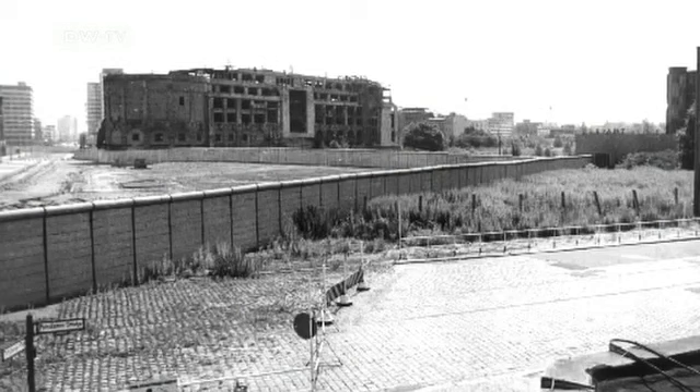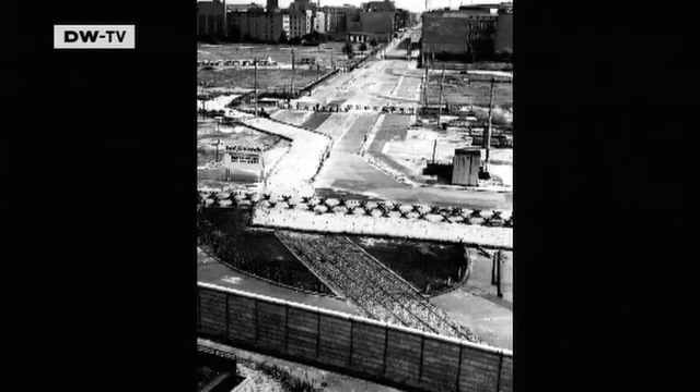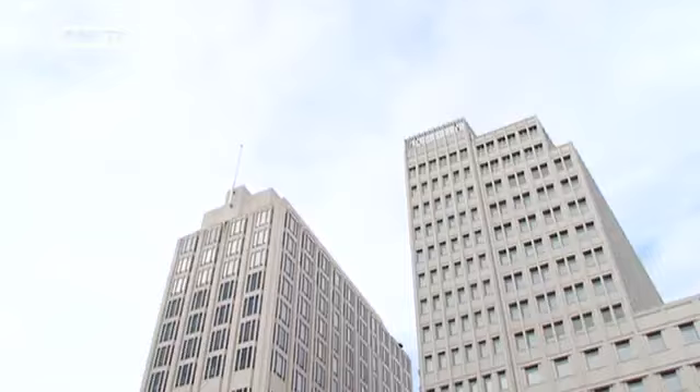The Berlin Wall once ran right through Potsdamer Platz, until everything changed in 1989. It was the night of November the 12th that the first segments of wall were removed here. And it was very clear that Potsdamer Platz had huge symbolic significance, not just for Germany but the whole of Europe.